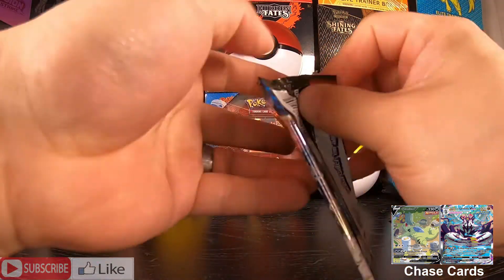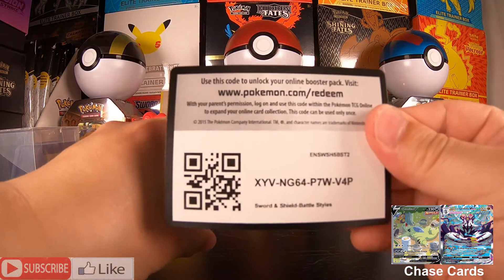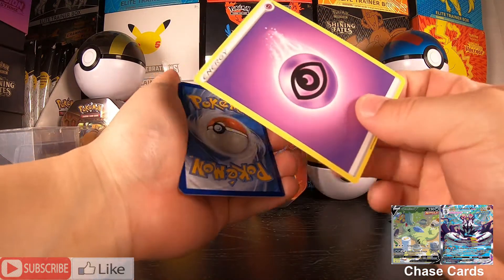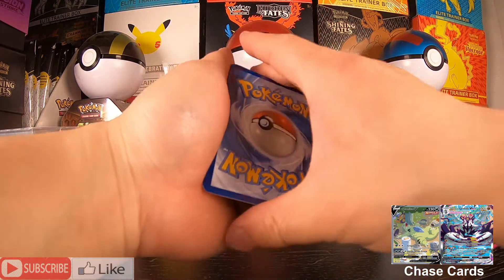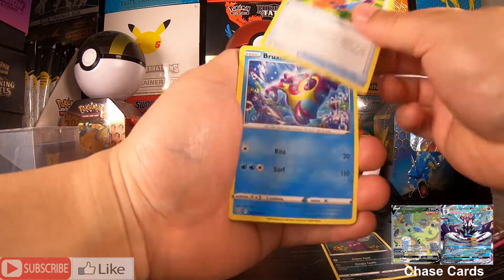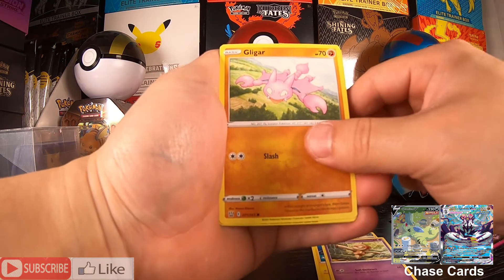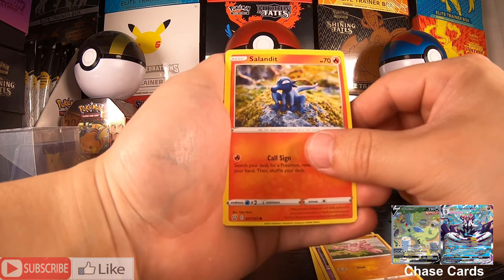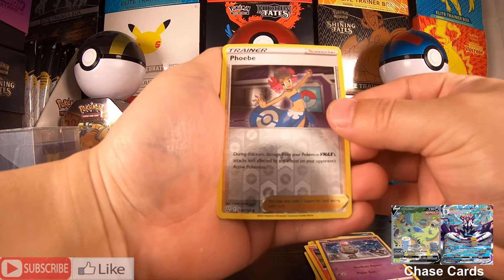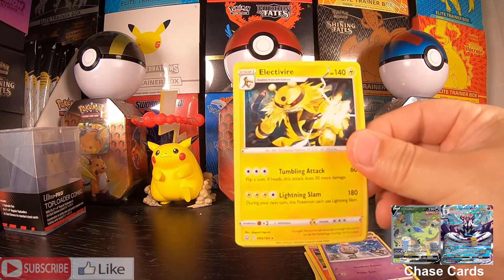Next Battle Styles pack. Code card. Let's see what we can pull here. We have Morpeko, Tool Jammer, Braviary, Electabuzz, Voltorb, Gligar, Salamence, a Spoink, a Phoebe, and an Electivire Non-Holo.